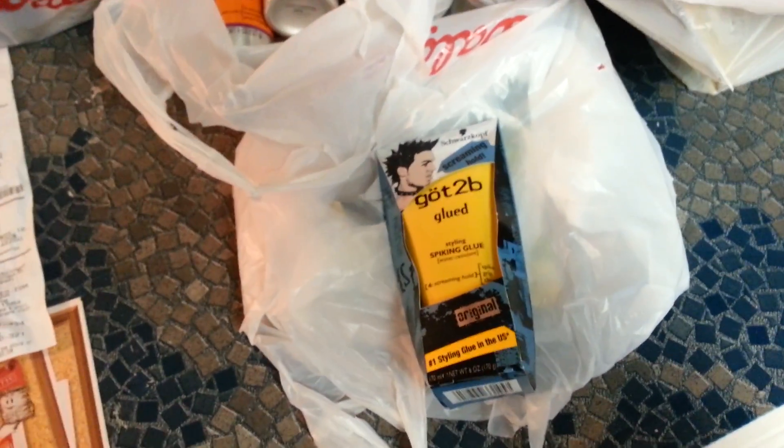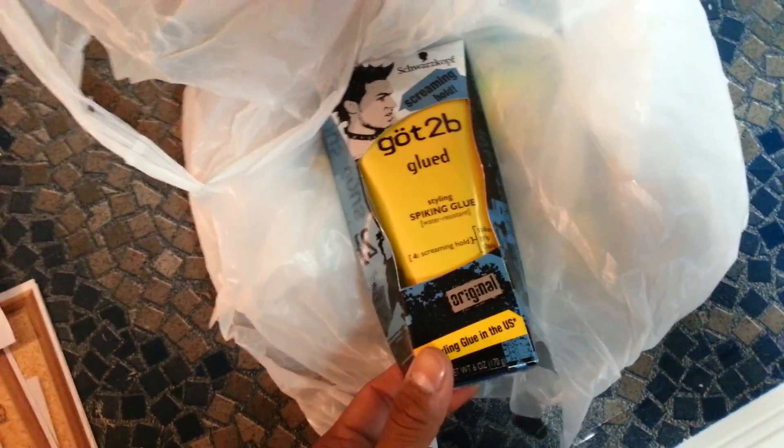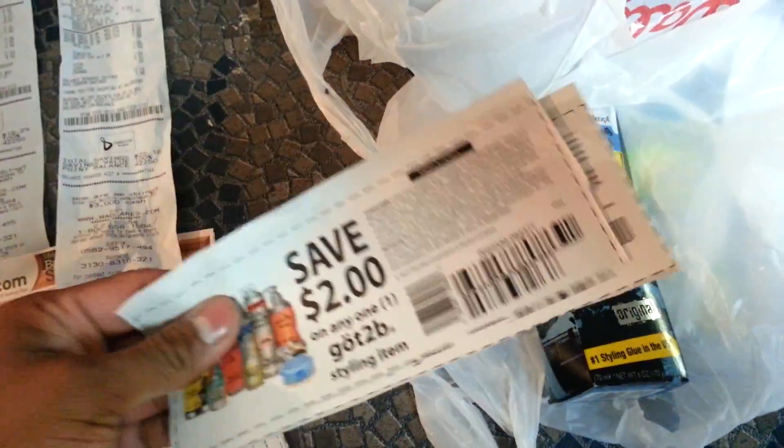Hello everyone, quick video regarding the double dip at Walgreens this week, this Saturday — thanks to Rob and the Clam. They got to be products this week for $3.99, and next week they are buy one get one free. When you buy two you're gonna pay $3.99 for both, and you're gonna use two of these coupons from the Red Plum August 4th — comes out to be completely free, all you're gonna do is pay tax.